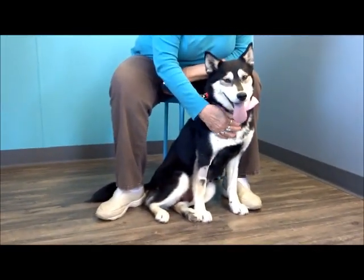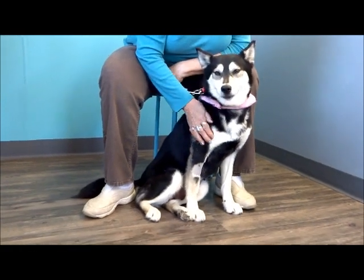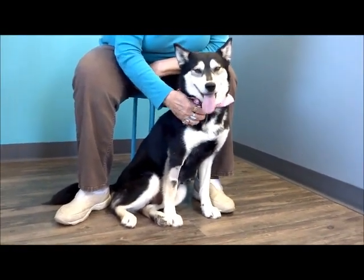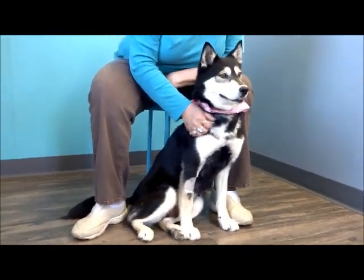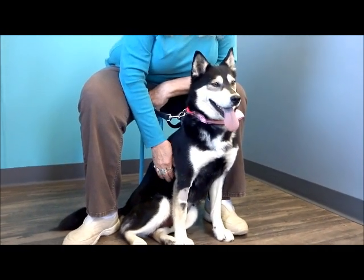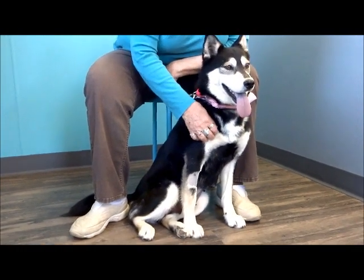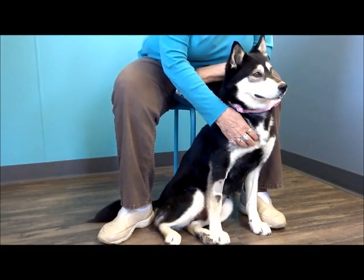We wanted to add a little bit to her video because Bev's been petting her real nice and saying how much she loves to be touched. She's all calmed down here — just saying, 'Pet me, love me. See, I'm a good dog. I just need to get a few ya-ya's out before you start taking my picture.' Very pretty girl.